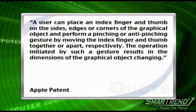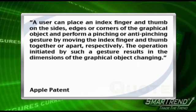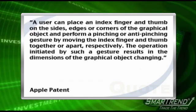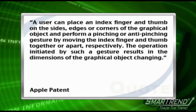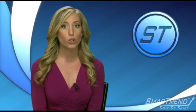A user can place an index finger and thumb on the sides, edges, or corners of the graphical object and perform a pinching or anti-pinching gesture by moving the index finger and thumb together or apart, respectively. The operation initiated by such a gesture results in the dimensions of the graphical object changing. Apple was also awarded a patent for simultaneous sensing arrangement and ellipse-fitting multi-touch surfaces.